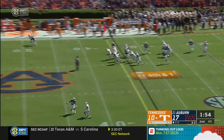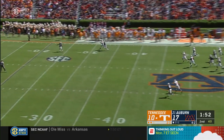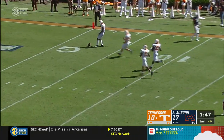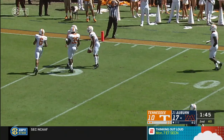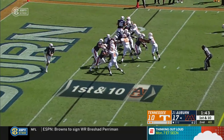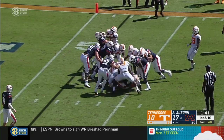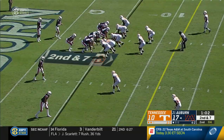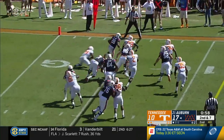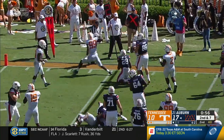Rugby-style kick end over end is going to bounce around the 30 and goes over Davis's head, and it's going to roll down inside the five. They're going to down it at the two-yard line. They're going to try the tailback just wedging out. Stidham's just going to give it to the tailback, and he's trying to get outside and he's taken down at the five-yard line.